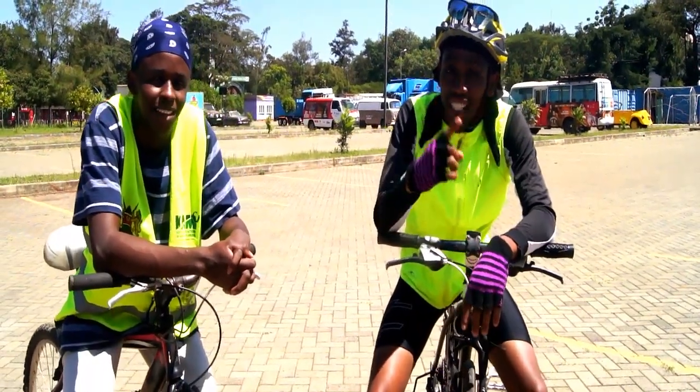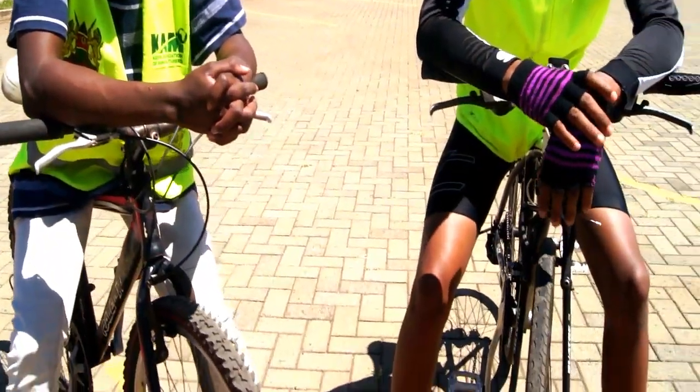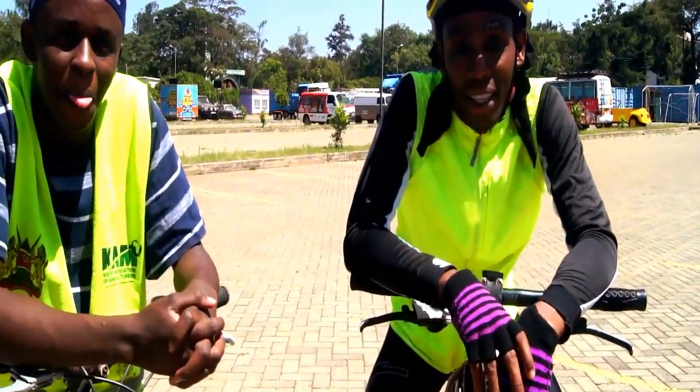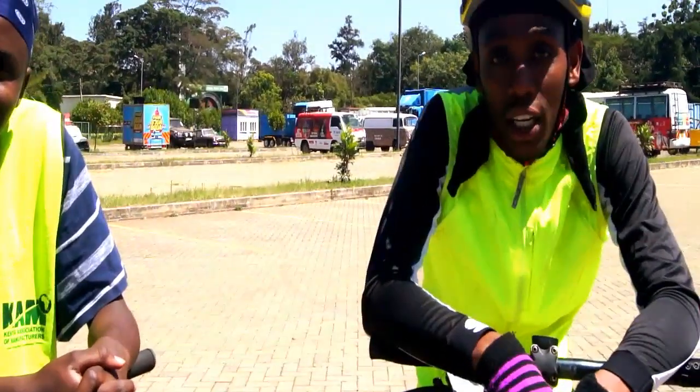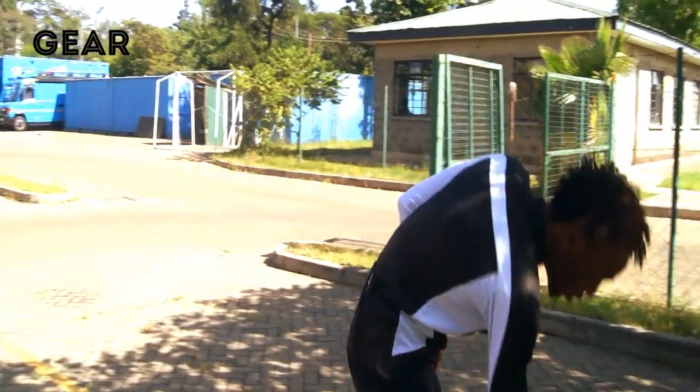Welcome to our first YouTube channel in Kenya — the first of its kind, the only one: cycling edition, everything cycling. Today you are cycling with Joe and will forever be cycling with Johan and Kolo. Subscribe and share.